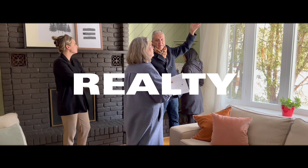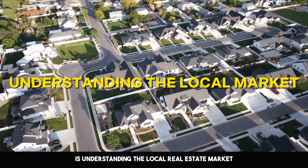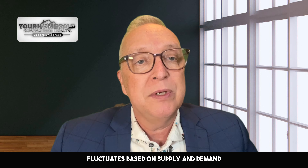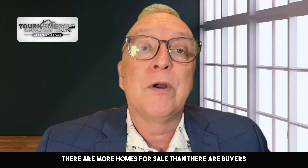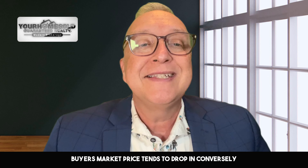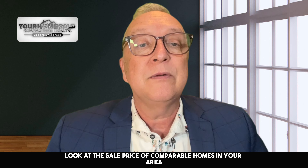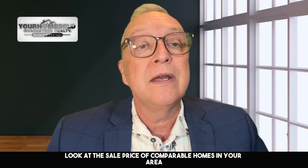The first step in determining how much your home is worth is understanding the local real estate market. The housing market fluctuates based on supply and demand. If there are more homes for sale than there are buyers — a buyer's market — prices tend to drop. And conversely, if there are more buyers than homes for sale — a seller's market — prices will likely rise. To get a sense of your local market conditions, look at the sale price of comparable homes in your area over the past few weeks or months.